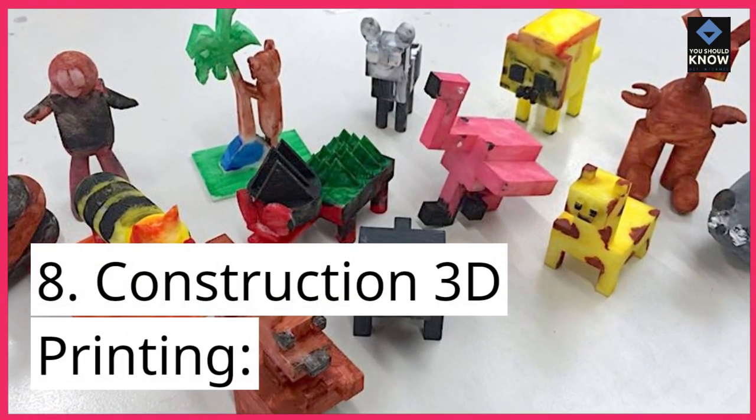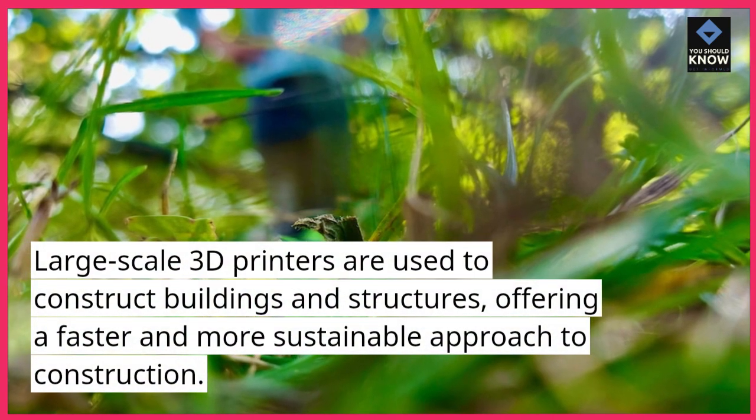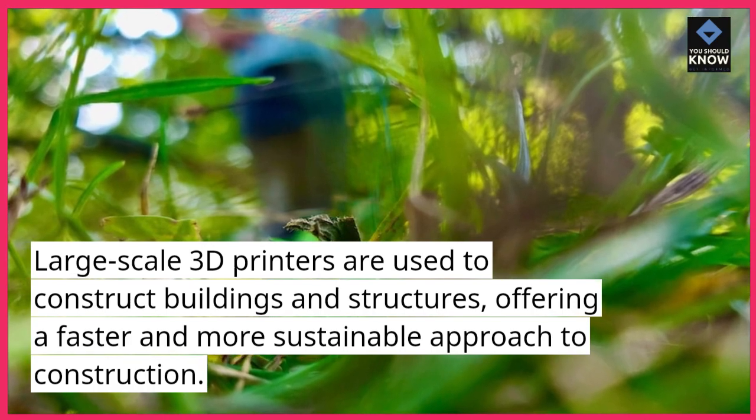8. Construction 3D printing. Large-scale 3D printers are used to construct buildings and structures, offering a faster and more sustainable approach to construction.